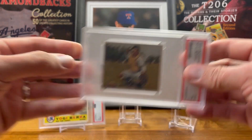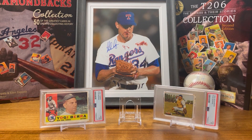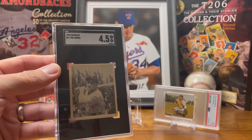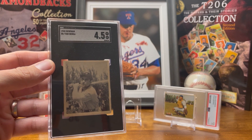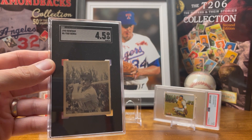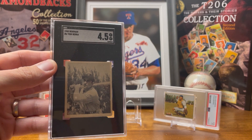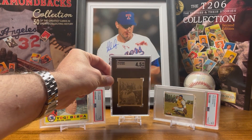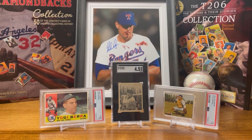This next one was sort of a big one. This is the 1948 Bowman card — his rookie card, which is really cool. This was my first ever black and white baseball card, which I really like. My grandparents actually got me that for my birthday, which was about three weeks ago.